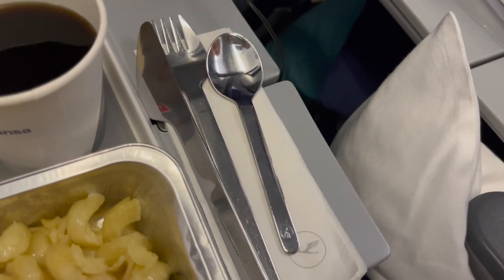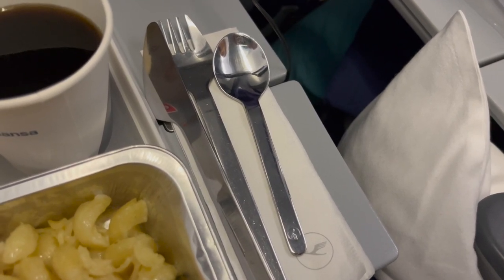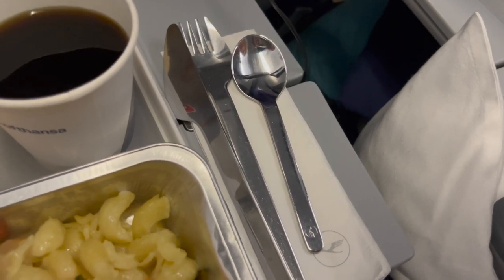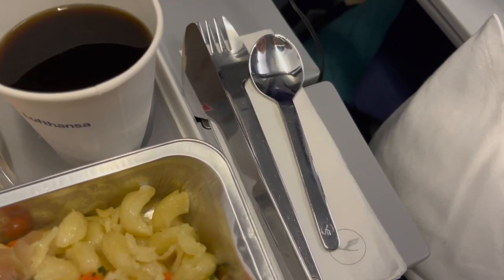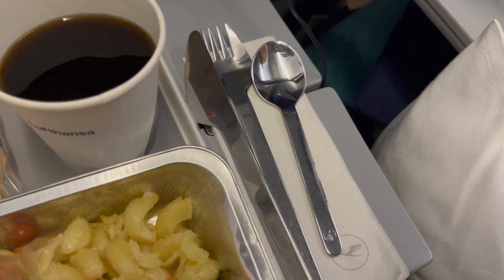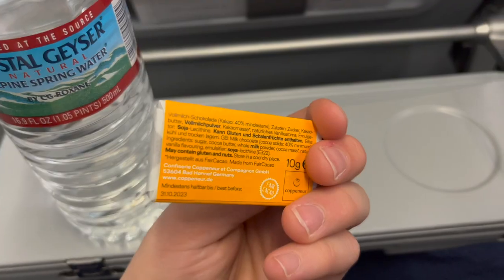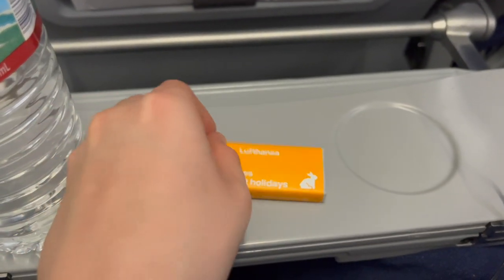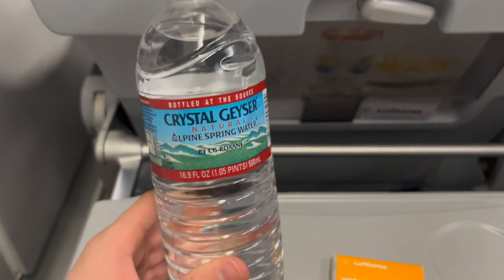Served with meals in all classes are metal utensils. This helps Lufthansa cut down on costs from constantly buying new plastic utensils, as well as plastic waste — all of which is a win for the environment and for the airline. After dinner, the flight attendants came around offering a small piece of chocolate, along with water bottles.